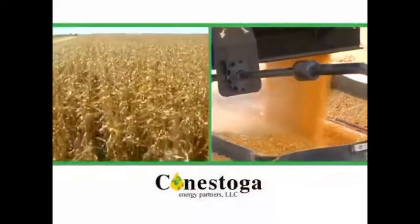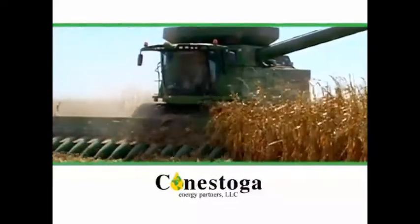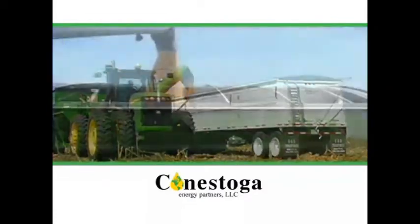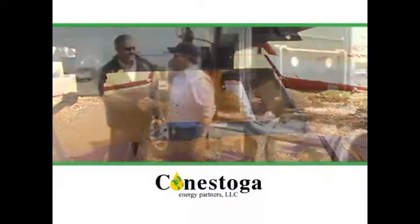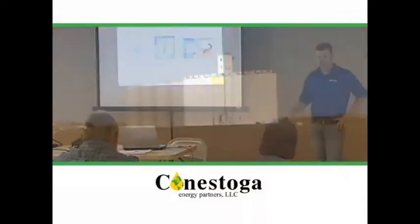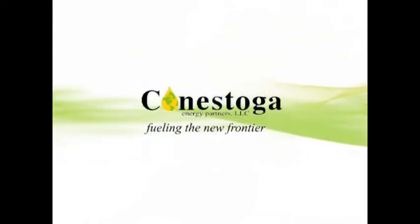Conestoga Energy is committed to investing in technology in their communities through Inogen Corn, the exclusive hybrid corn specifically bred for use in the production of ethanol fuel. The Inogen Corn reduces energy usage in the plant, pays a 40% premium back to the farmer, and keeps $3 million in the United States rather than going to foreign countries. It's good for American farmers, businesses and consumers. Conestoga Energy, fueling the new frontier.